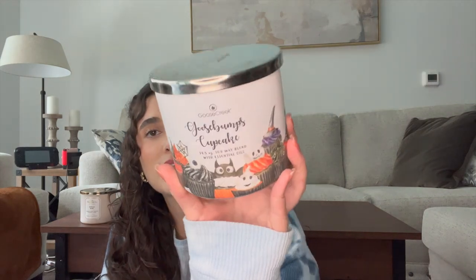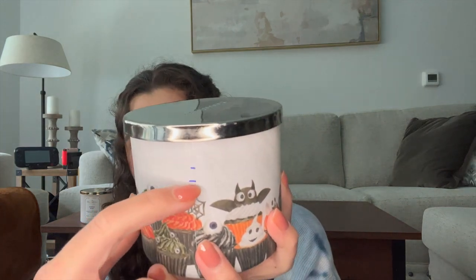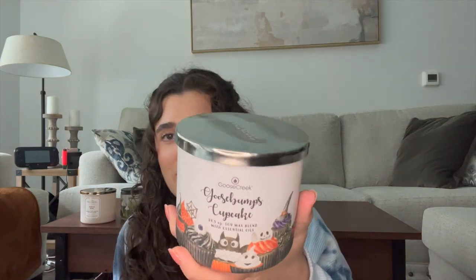I also have an update on Goose Creek's Goosebump Cupcake. This one is like a dark chocolate berry cupcake scent. Here's the progress from here to here and then here, so I'm not using this one too much, but I am enjoying the scent. It's a berry gourmand — really fun. I definitely want to keep working on it and try to finish it because I don't think I'll make it to Halloween to save this one. It's still a nice spring scent since it's just berry chocolate.